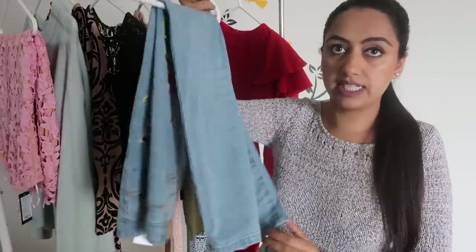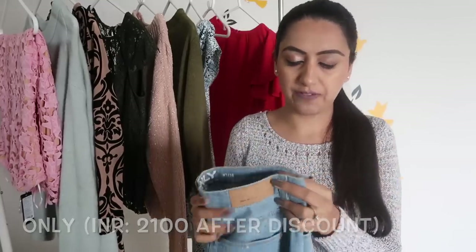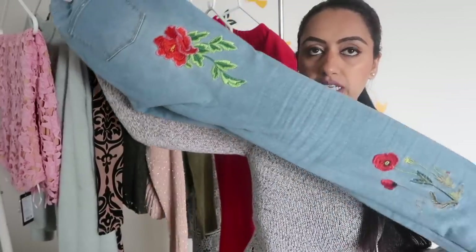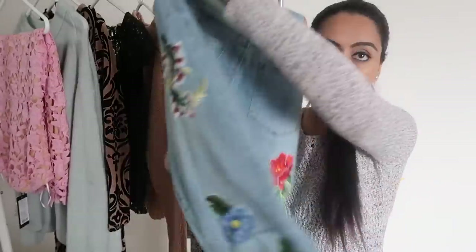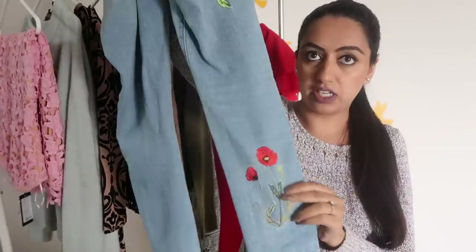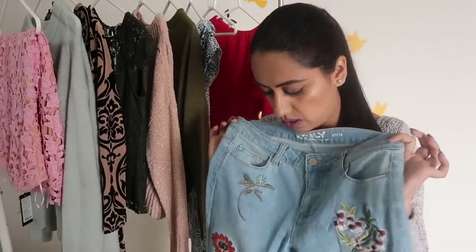Okay, so this is a pair of jeans from Only. I wanted warm jeans but couldn't find that fit, so this one is not too loose but has quite a good fit. The best part is it has beautiful patchwork in the front as well as at the back — there are beautiful flowers on the pocket and at the hem. I think this is one of my favorite jeans from my closet.